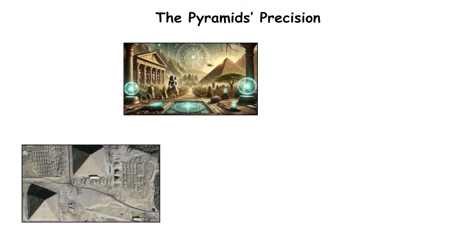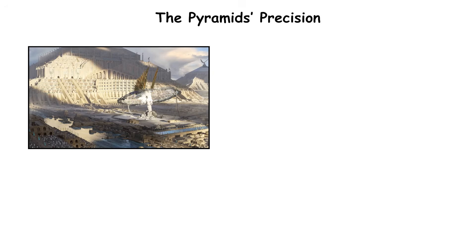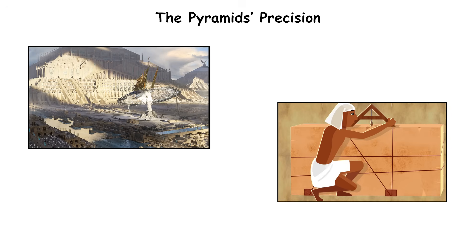While theories about lost technologies persist, evidence points to exceptional astronomical knowledge, mathematical rigor, and centuries of cumulative building experience — all achieved with simple tools and astonishing discipline.